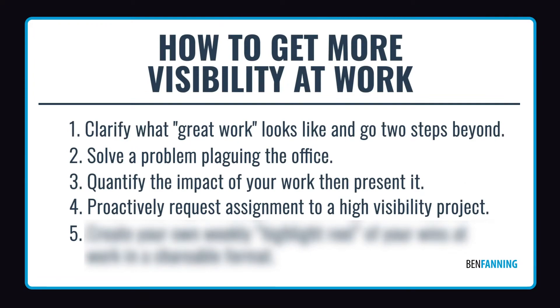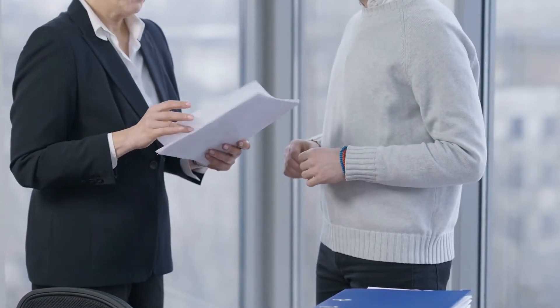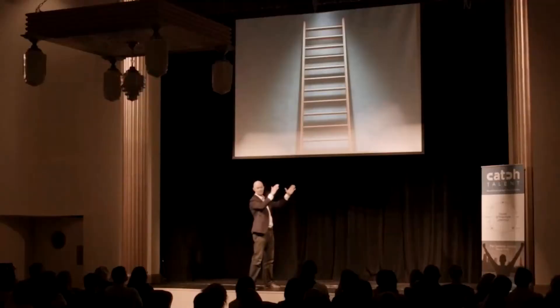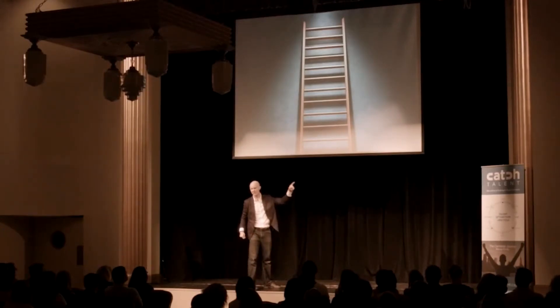Number four is to proactively request an assignment to a big, high-profile project. Yes, we can get more visibility for the work we're doing, but why not make an impact on projects that are already high visibility? You may be thinking that's high risk — why attach your name to a big project? Well, if you're contributing to a bigger project, your name will naturally get more visibility. To get involved, make the business case. Maybe you have a skill set, strength, enthusiasm, relationships, or experience with a small part of that project. That's a great way to volunteer your extra time and effort to assist and support it. You'll also be interacting with other people who have high-visibility projects, making high-visibility impact inside your organization.